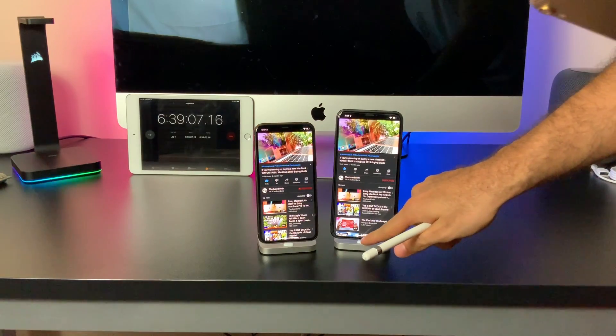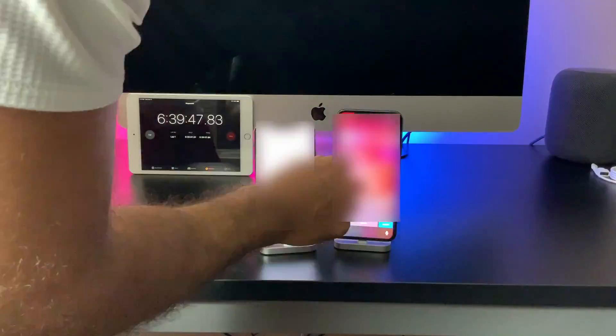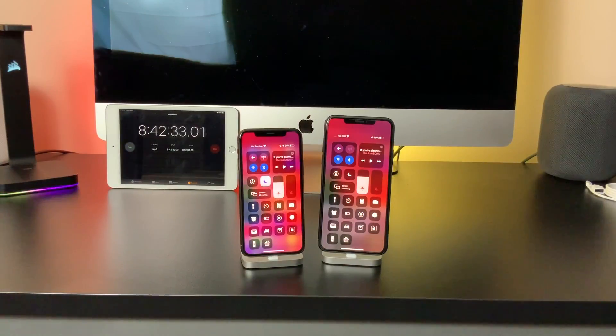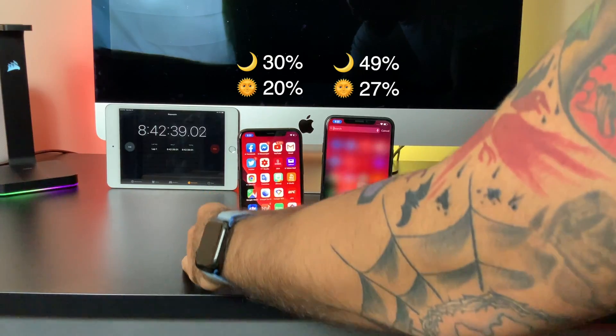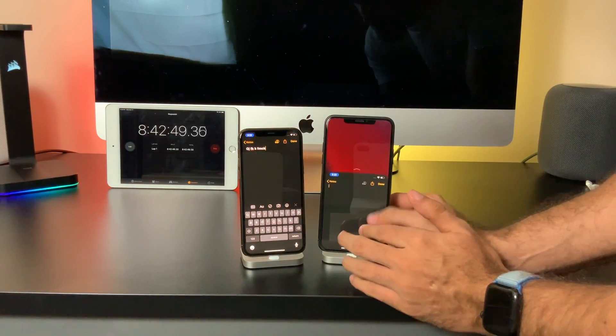We once again planned our trip to Seattle, this time driving at night with dark mode, and after those 2 hours we arrived at the following percentages: the iPhone 11 Pro at 30%, while the chunky 11 Pro Max is at a healthy 49%. For comparison, the two phones were at 20% and 27% respectively in light mode.